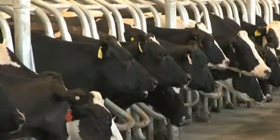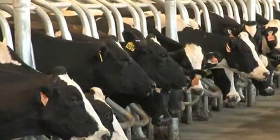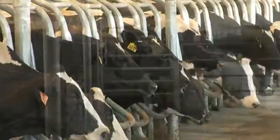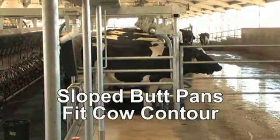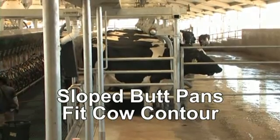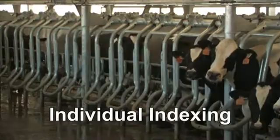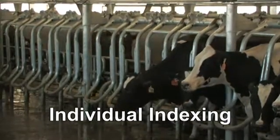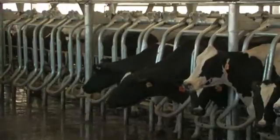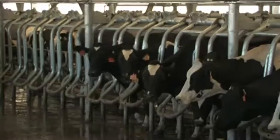High throughput depends on comfortable cows, and the stall design of the Global 90i is based on cow comfort. Sloped butt pans fit the cow's natural contour, allowing each cow to comfortably stand against the back of the stall. Individual indexing positions cows of all sizes to be accommodated comfortably in the stall. All of these features contribute to the well-being of your cows and the profitability of your dairy.